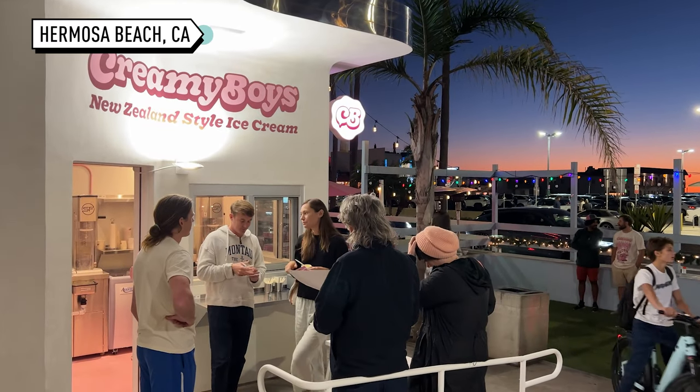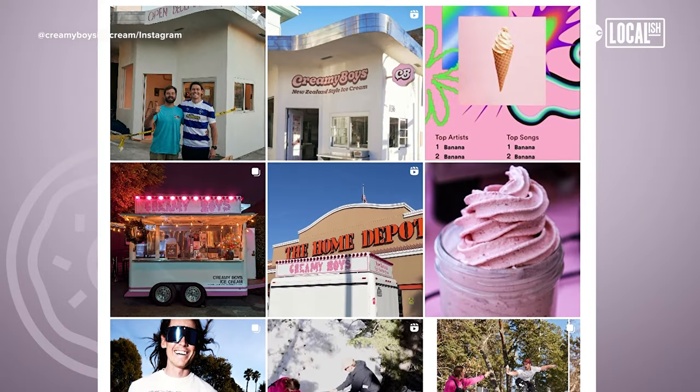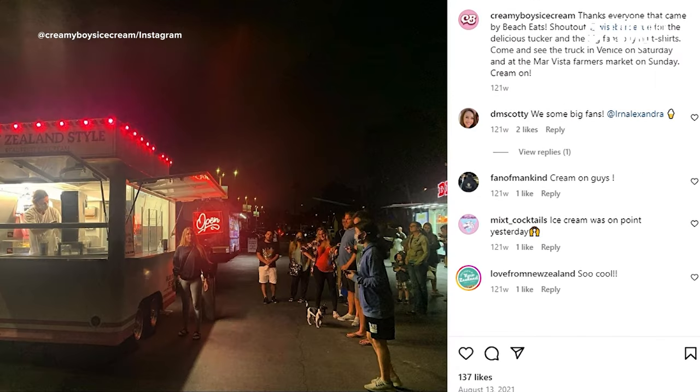We grew up with this style of ice cream — it's been in New Zealand for, I don't know, 30 years — and we just thought it must be everywhere. We did some digging and found out it wasn't in the States. So the first thing when we started was I found an old trailer in Arkansas. I flew out there and towed it home and basically started selling ice cream on the street in Venice Beach under the Venice sign, and it slowly built from there.